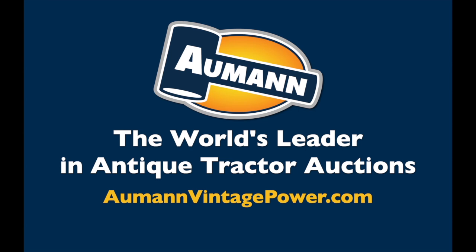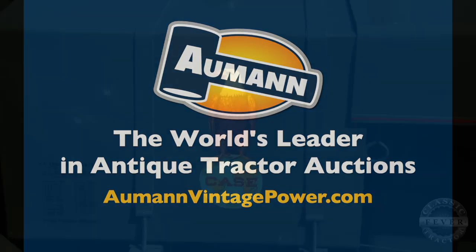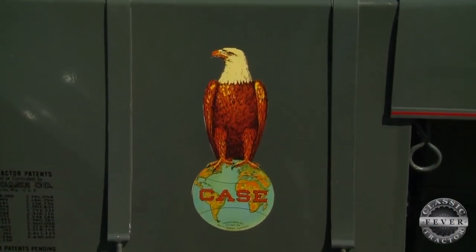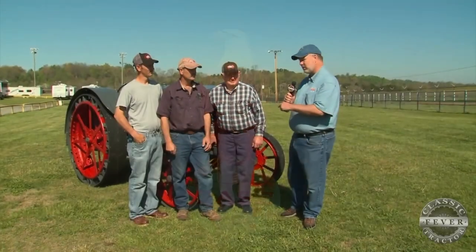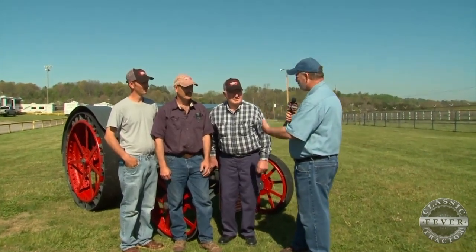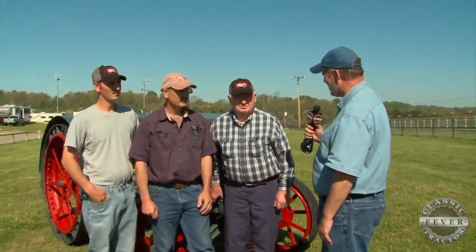Brought to you by Almond Auctions, the worldwide leader in antique tractor auctions. When you talk about being on the Case, we're talking about a family that's been on this Case for going on 85 years — it's the Barclay family, three generations lined up here. Charles, tell us a little bit about the tractor you're standing right next to.